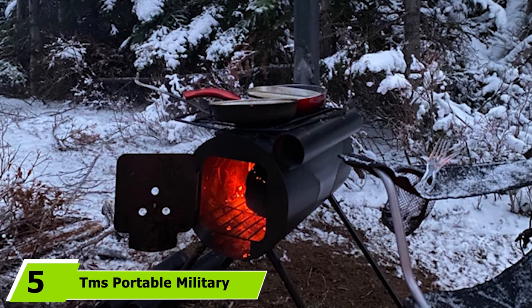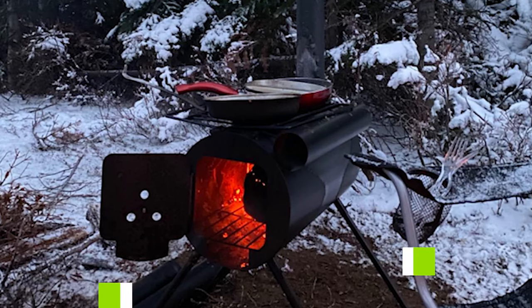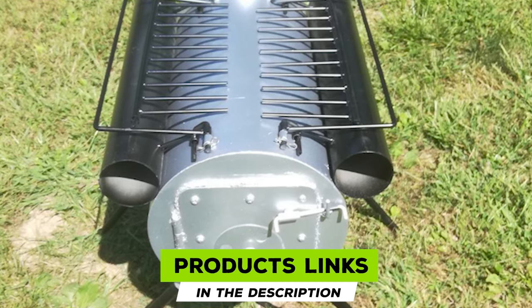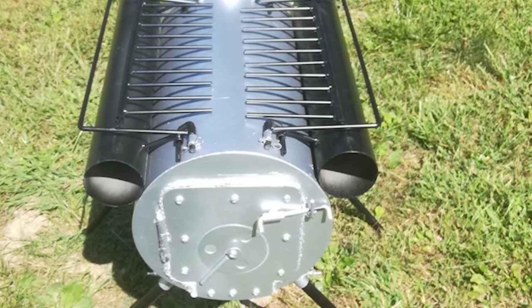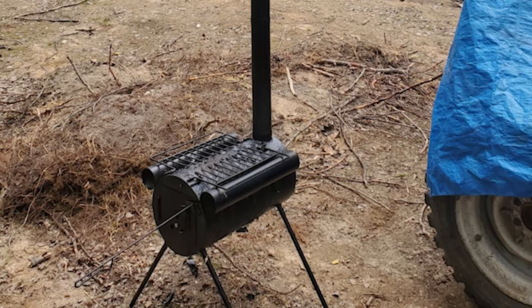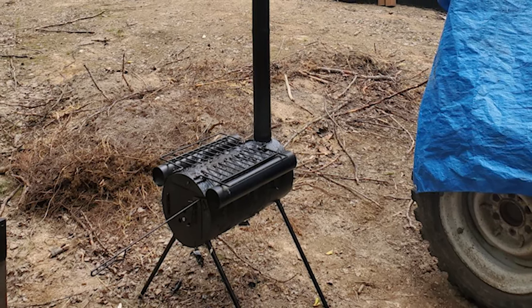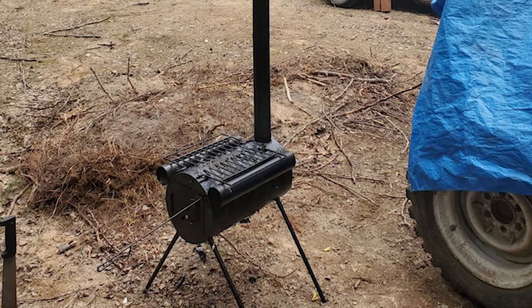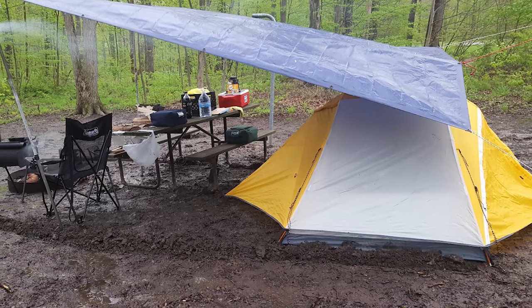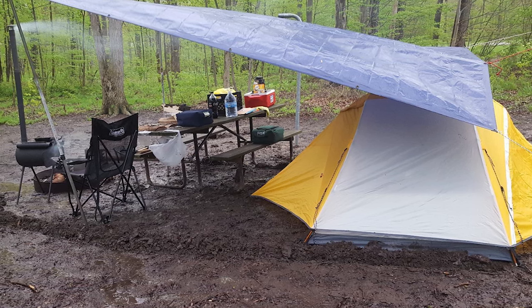The number five position is held by the TMS Portable Military Camping Wood Stove. It has a heavy and stable alloy steel body, and at less than 25 pounds it's still portable enough to carry while being ample enough to heat a large tent. Although its cylindrical body prevents a flat cooktop, it has cooking tubes running along either side that you can fill with potatoes for baking or meat and vegetables wrapped in foil.